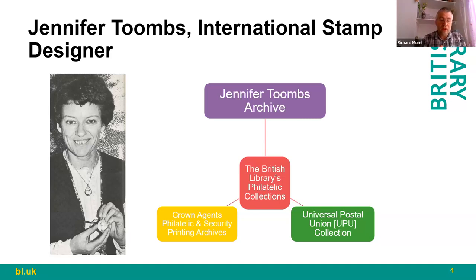The British Library's philatelic collections contain three major archives of relevance to Jennifer Toombs's designs. The first and most significant — and most recently acquired — was bequeathed by Jennifer Toombs herself: the Jennifer Toombs Archive. It comprises over 20 lever-arched boxes full of files of her research notes, correspondence, artwork, and associated materials, predominantly for the period from the mid-1960s up to about 2015. There are gaps — for example, it's predominantly Commonwealth materials, so there's no Jersey or Guernsey that I've seen — but it's a very rich resource with hundreds of files.